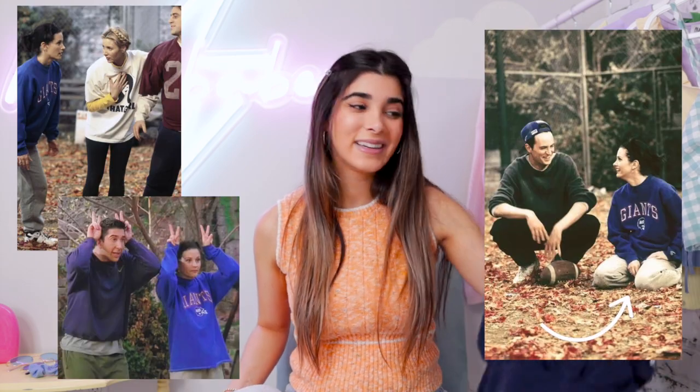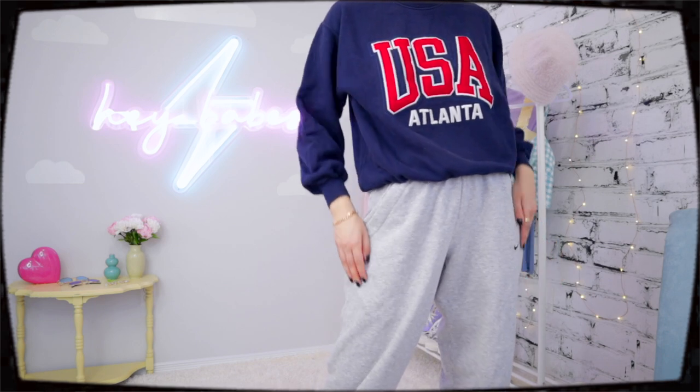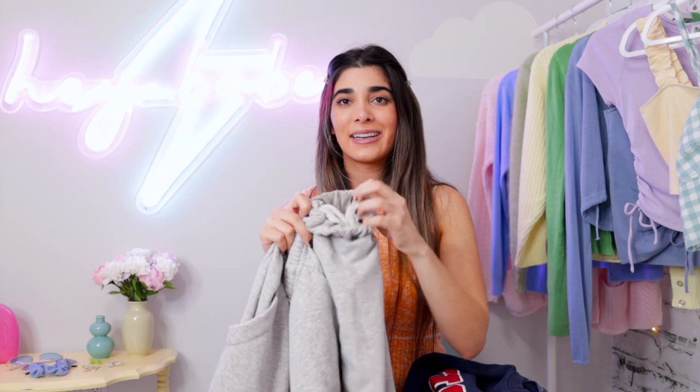One of my favorite Friends episodes is the football episode — all the girls and guys are dressed so cozy, ready to play some sports. I really wanted to recreate Monica's look. She's wearing a navy blue sweater with some red writing, and I had a navy blue thrifted USA Atlanta sweatshirt that gives off that great 90s vibe — something you'd see on Brandy Melville for way more expensive. Just like Monica, I paired it with gray sweatpants. They don't necessarily go together but they are comfortable, and that's all that matters. Big oversized sweats and crewneck — nothing more comfortable for fall.